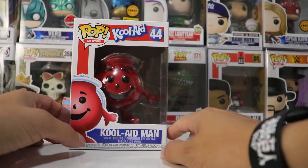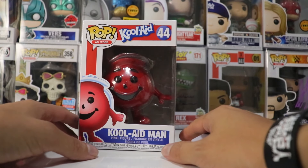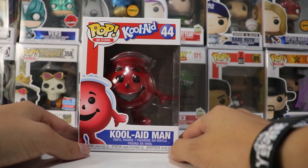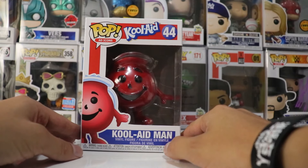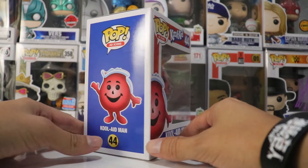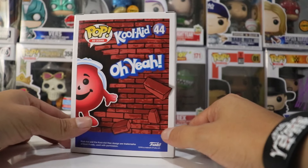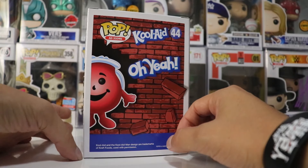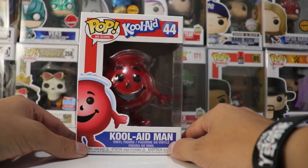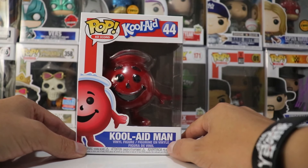Hey everybody, what's going on? It's Funker Nerd here and welcome back to another video. Hey guys, what's going on? Welcome back to another video. Hope everyone's having a wonderful day. It is Funker Nerd here and we are back with another exciting video, and today I got the Kool-Aid number 44 pop ad icon.